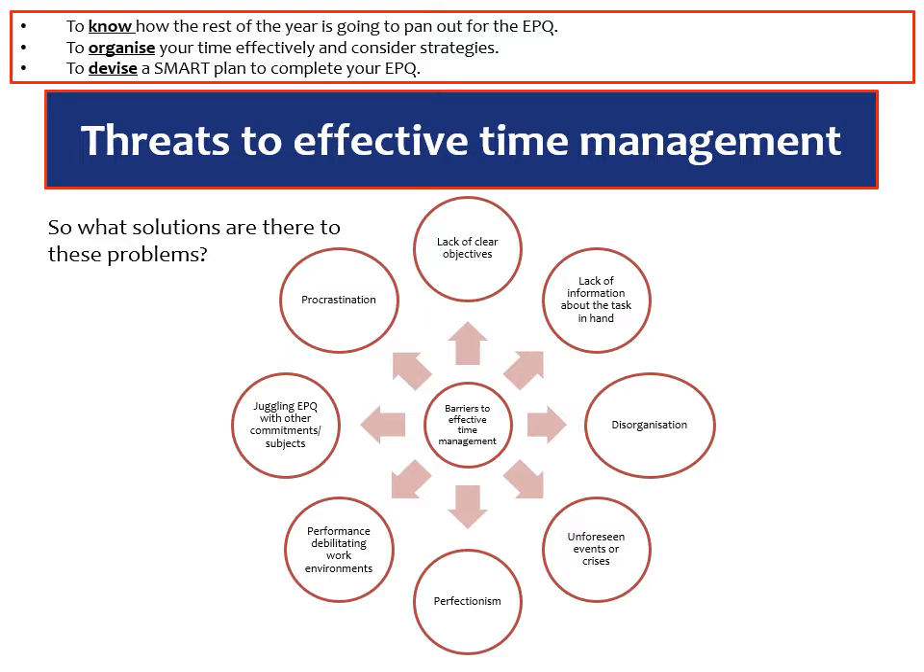Disorganisation on a basic level — so making your folders on your computer in an orderly fashion. If you've got notebooks or folders in a physical format, are they generally organised and can you easily find the books that you've already read? A problem which a lot of us will have at the moment as well is unforeseen events or crisis points, and that can have a real impact and can derail a lot of students.